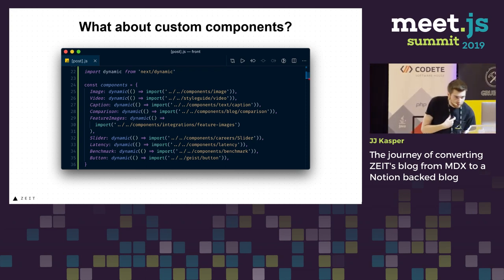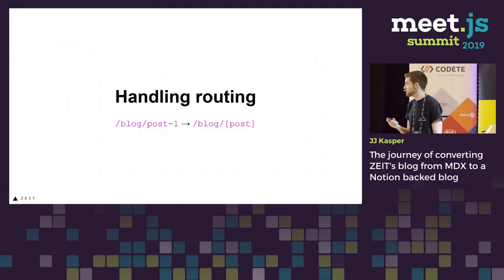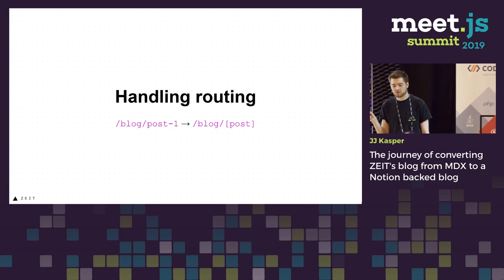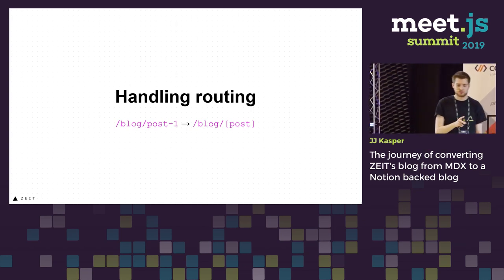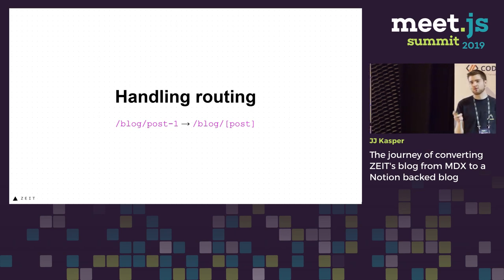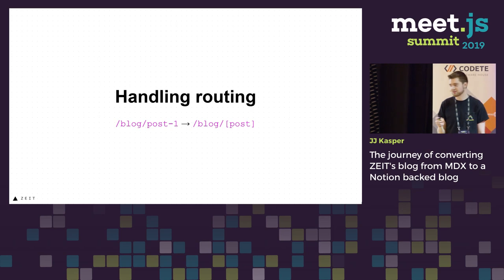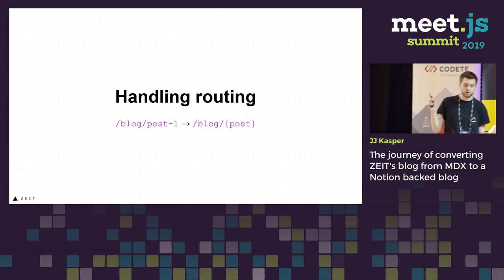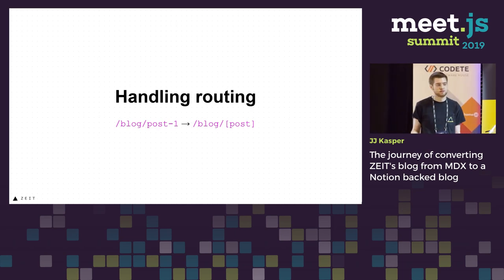Then we needed to figure out another problem, which was handling the dynamic routing of all the posts to one page in Next.js. At the same time in Next.js, we were working on dynamic routing — we went through many iterations and many syntaxes — but this gave us a perfect opportunity to test it on zeit.co before we shipped it.